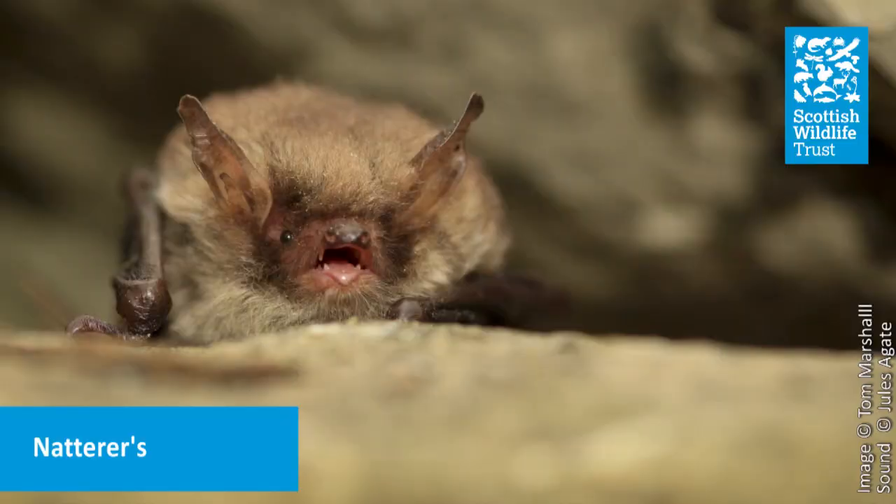The gleaning bat is the Natterer's bat. It's not fussy and will eat a wide range of foods including dung beetles, flies, harvestmen and spiders — even from their web. It's able to hunt for insects even on the ground and off branches, gleaning them off branches a bit like a blue tit.